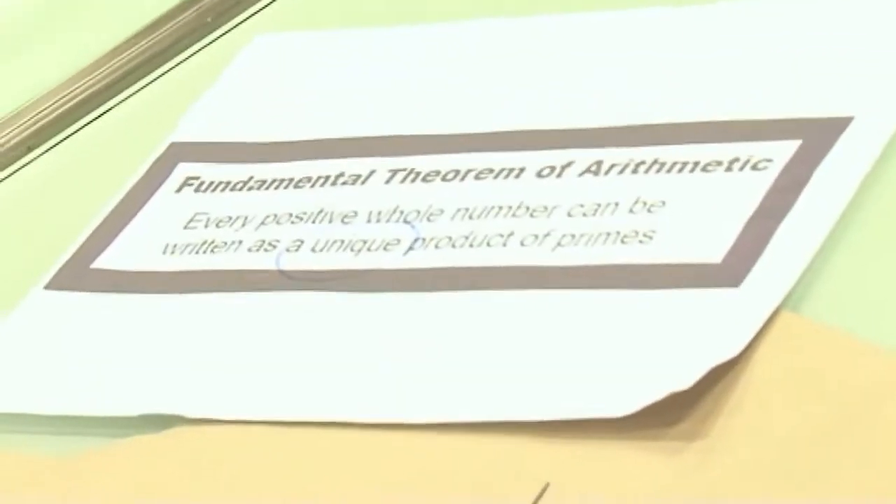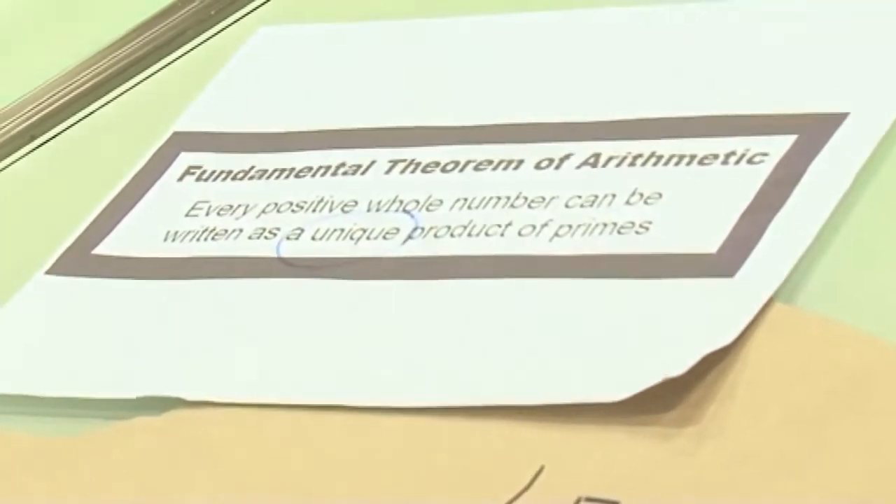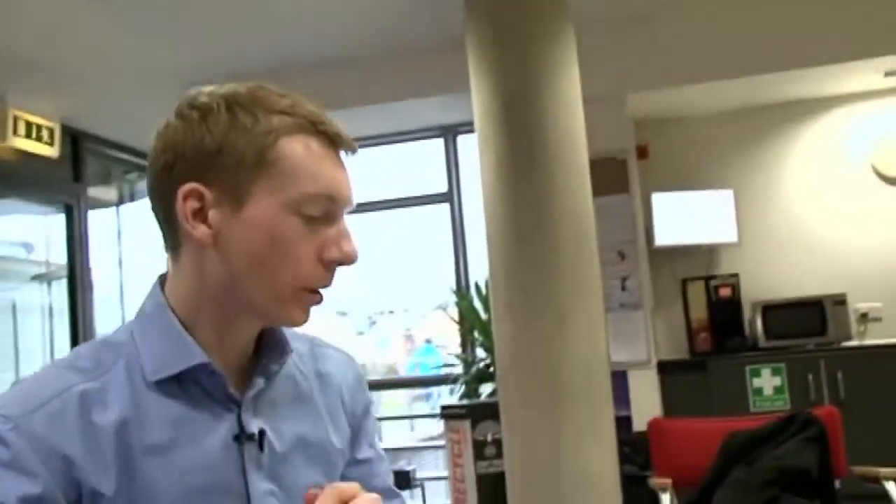And that list is 2, 3, 5, 7, 11... Looking at that theorem, doesn't that mean that 1 isn't a whole number? Because surely 1 can't be made as a unique product of primes.